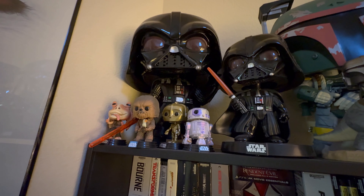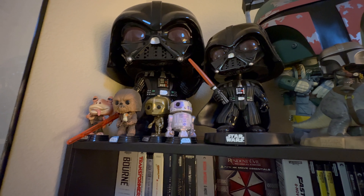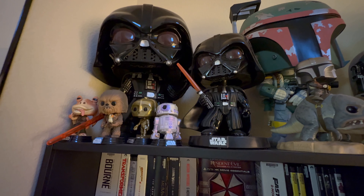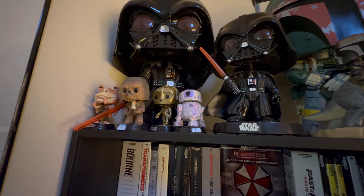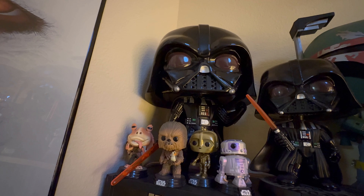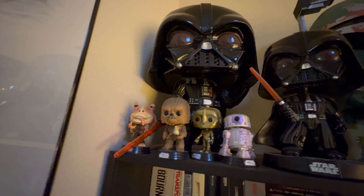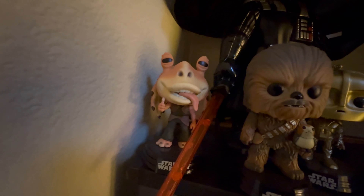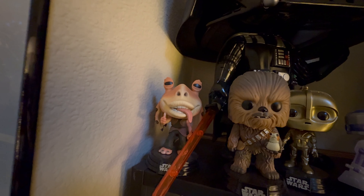Starting with the Funko Pops I have above my movie collection in my living room. Starting with my Star Wars section above my action movies, we have a giant Funko Pop of Darth Vader with a red lightsaber here in the back. I love that one — it's a really cool mega Funko. Then we have small Jar Jar Binks here in the corner. I like how these Star Wars ones have the black plastic stands on the bottom so they stand up well.